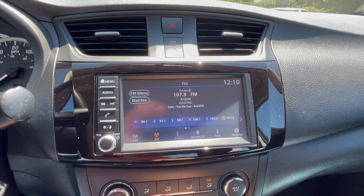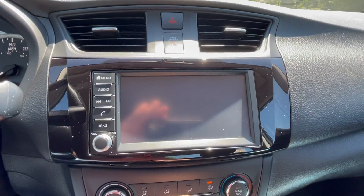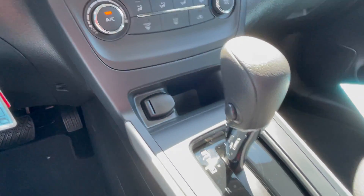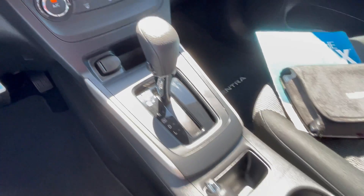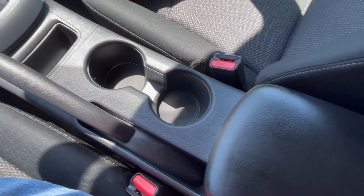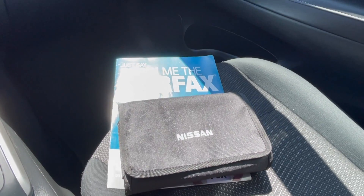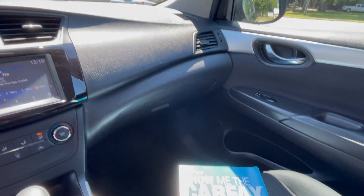Touchscreen radio with AM and FM. Backup camera, heating and air controls, 12-volt outlet, console shifter, USB port located in the console, factory owner's manual, and a Carfax vehicle history report.